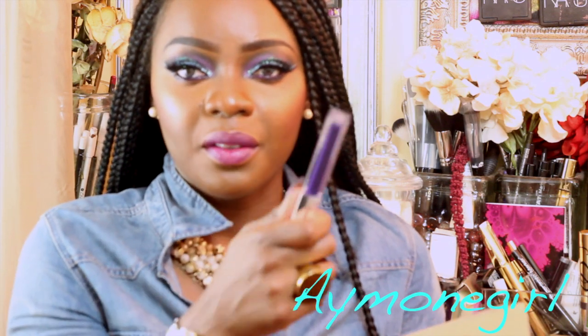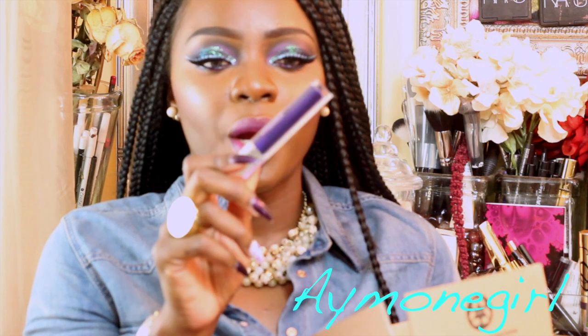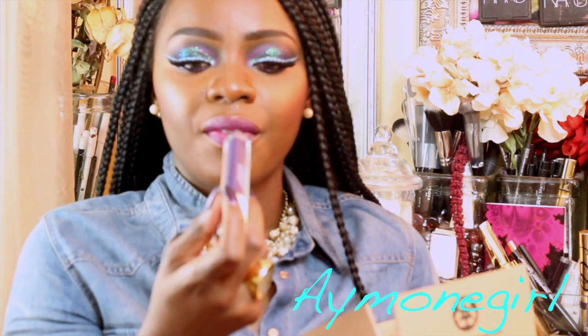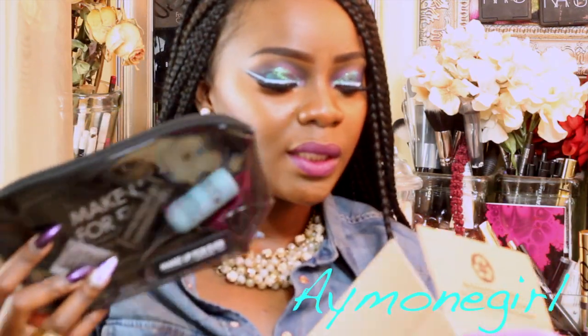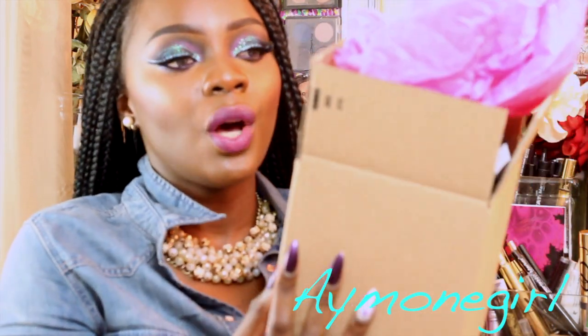The last item in this box is actually part of the Maybelline limited edition for fall — this beautiful dark purple called Purple Royale 295. So you're getting this as well. A lot of purples in this box! All right, so this is it for the August beauty box.